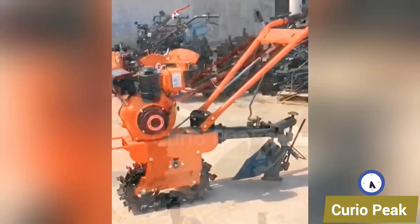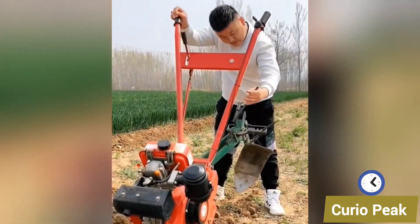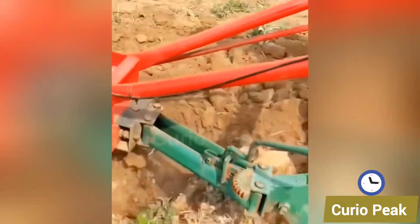Introducing small soil pulverizing machines. These machines break down hard soil into fine texture, making the land softer, more fertile, and ready for efficient planting.